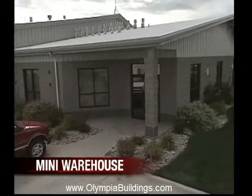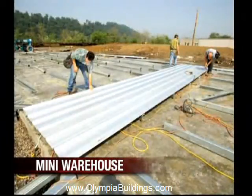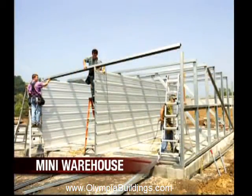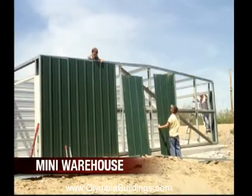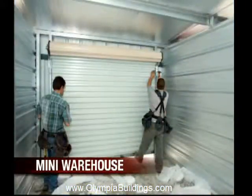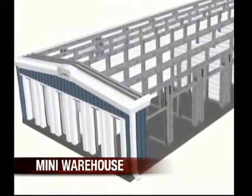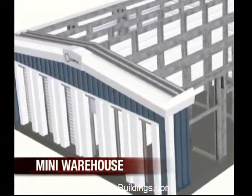Your mini-storage building is completely customizable with doors, insulation, windows, and more. Olympia Steel Buildings save you time and money by reducing traditional construction time associated with brick, wood, or block structures. Precision fabrication allows the building to be assembled and erected quickly, minimizing labor costs.